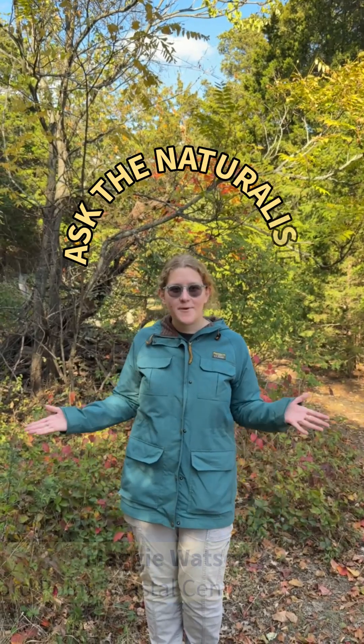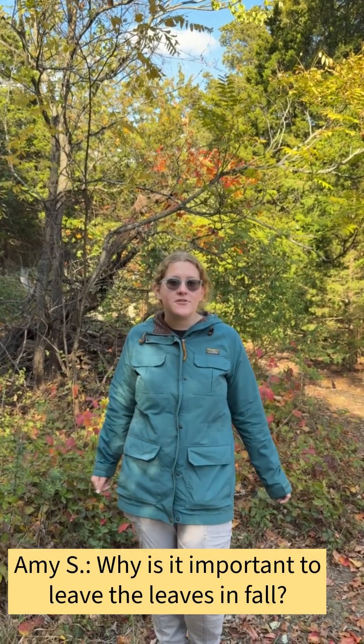Welcome back to Ask the Naturalist. This week our question brings us outside to answer: why should we leave the leaves on the ground during the fall?